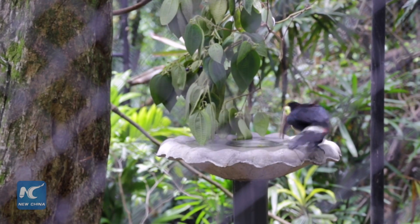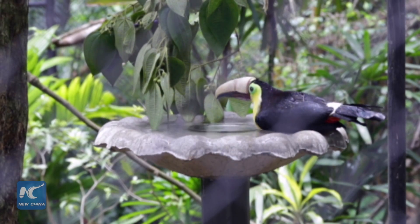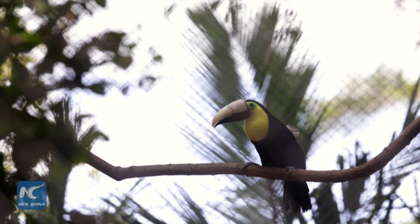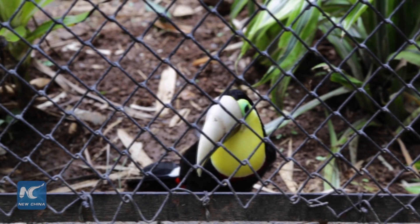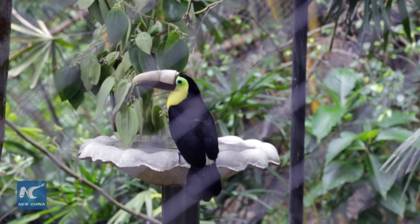Zoo Ave had launched an international crowdfunding campaign to get the Toucan a prosthetic beak. A number of industrial designers, dentists, engineers, ornithologists and other professionals in Costa Rica have all contributed to Grecia's new life.